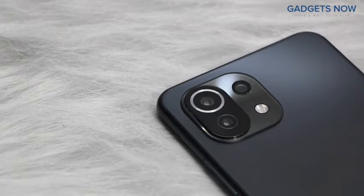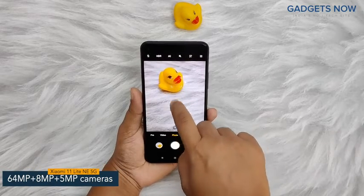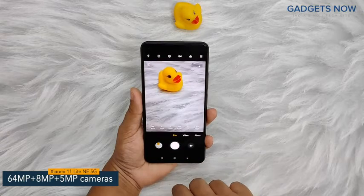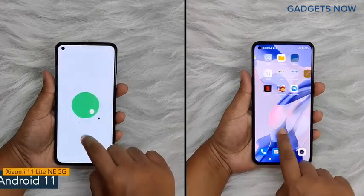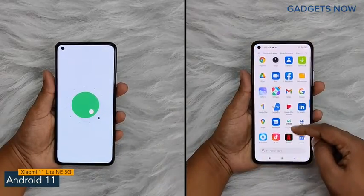Coming to the camera specs, the phone features a 64MP triple camera setup and includes a 64MP primary camera supported by an 8MP ultra-wide-angle camera and a 5MP camera. Also, the phone offers a 20MP front camera. The software version of Xiaomi 11 Lite 5G is Android 11 with MIUI.